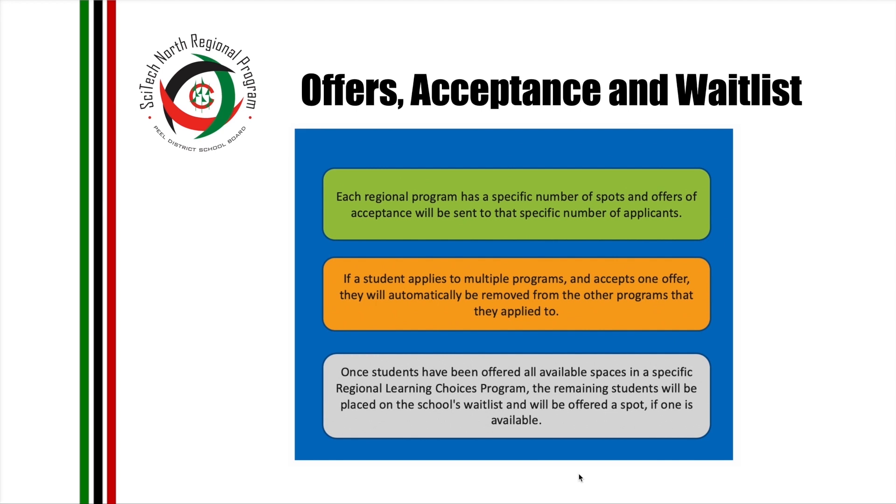Each regional program has a specific number of spots, and offers of acceptance will be sent to that number of applicants. If a student applies to multiple programs and accepts one offer, they will automatically be removed from the other programs they applied to. Once students have been offered all available spaces in a specific regional learning program, the remaining students will be placed on the school's waitlist and will be offered a spot if one becomes available. Our program has 173 spots to fill on the first round of offers. If at the end of the week we have 150 acceptances, then on the second round we will send an email to the first 23 students on the waitlist.